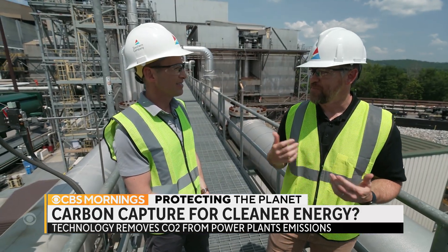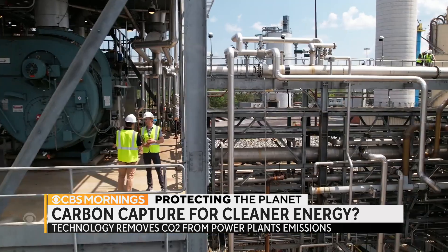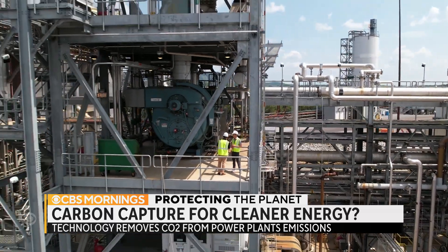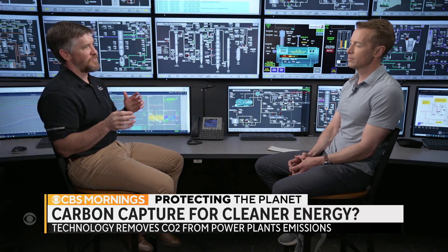John Northington believes carbon capture technology will help, even if it's not a silver bullet. If you take that off the table, then you're trying to solve the problem — which is a very complex problem — with one arm tied behind your back.